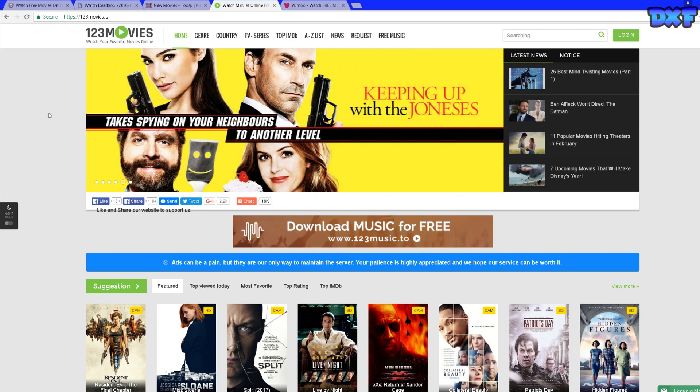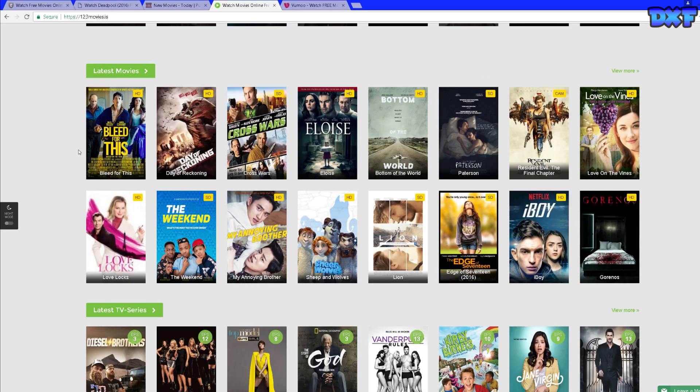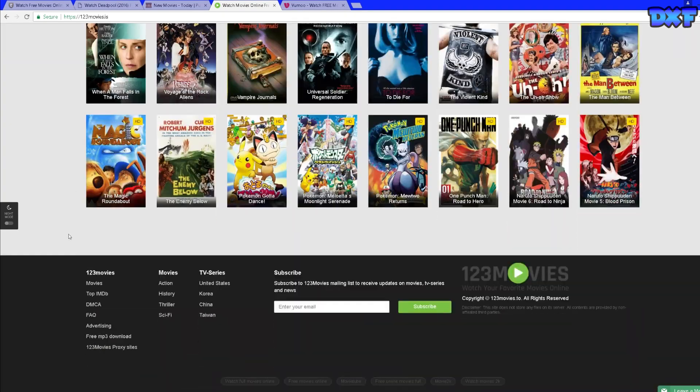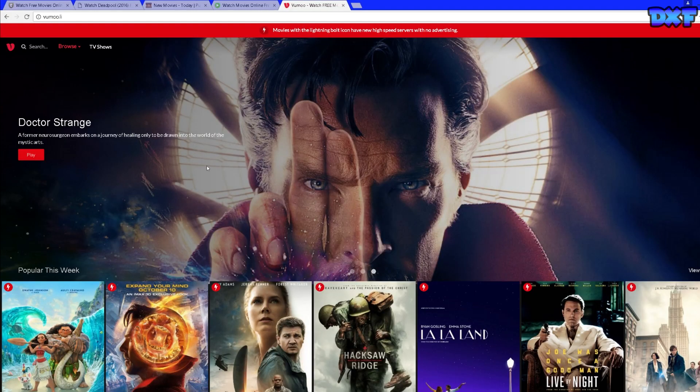Coming in at number two is 123Movies. I use this website all the time whenever I'm bored and I want to watch a new movie or maybe a TV show. As you can see, there is a ton of new movies you can watch — some of these movies just came out in the cinema. There's also children's movies and stuff like that if that's what you're looking for on 123Movies.